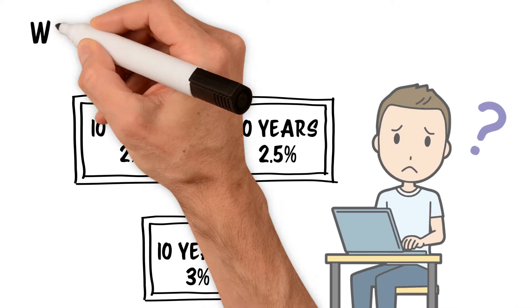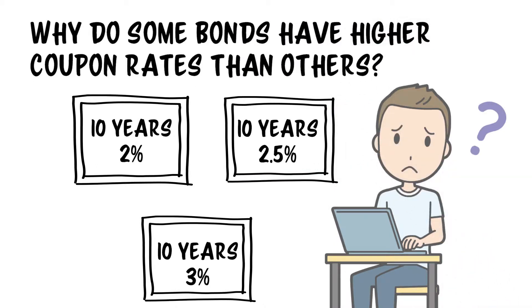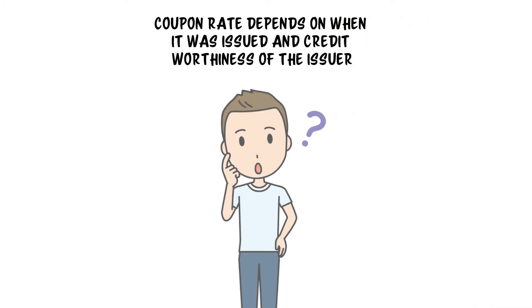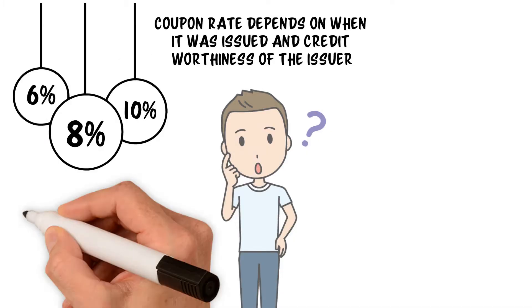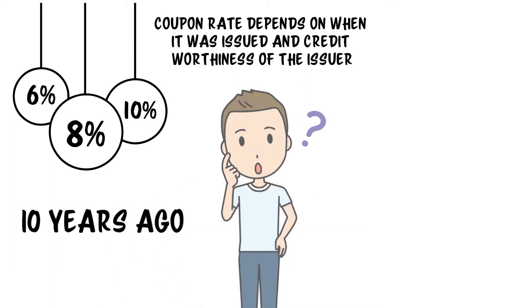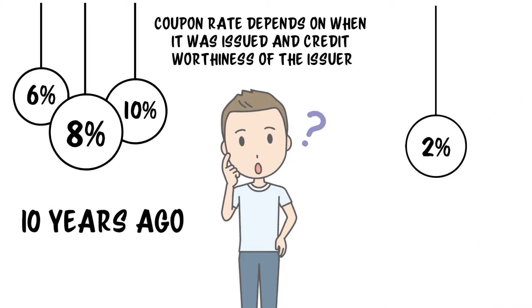So why do some bonds have higher coupon rates than others? Bonds can have different coupon rates for a number of reasons, but most likely it's a result of when that bond was issued and the creditworthiness of the issuer — both of which are components of risk. Bonds issued in more recent years most likely have a lower coupon than those issued 10 years ago, mostly due to the Fed's action to lower benchmark interest rates to historic lows.